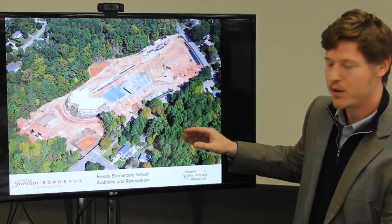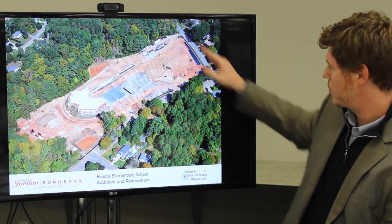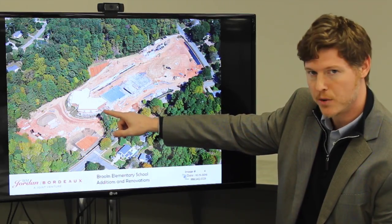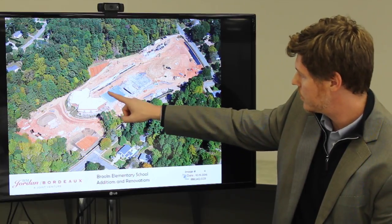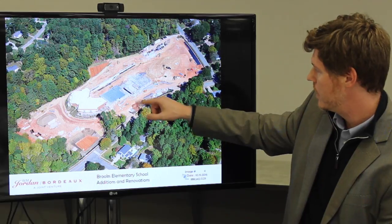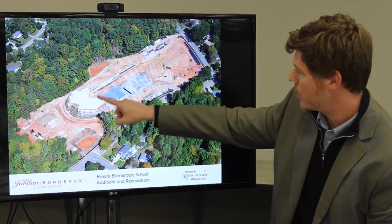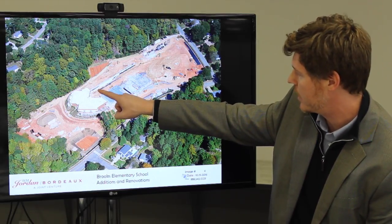This is an aerial construction photo of the project in process. For context, this is Rampart Street and Northbrook Drive, and this is the 1999 classroom building that's to remain. You can see they've started constructing the classroom wing — this is the first grade wing and the media center, and they're beginning on the gym on this side. This will be the interior courtyard space, and that's a long retaining wall that will support the classroom functions below and above.